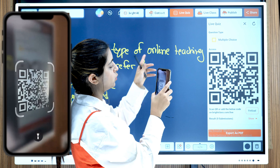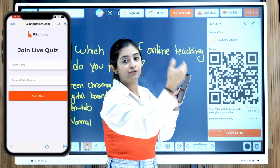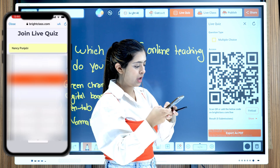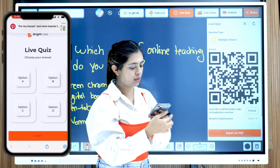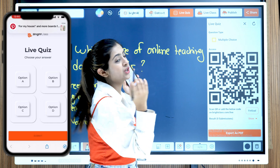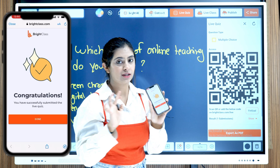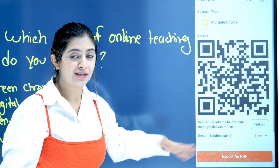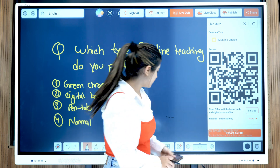Let me demonstrate — I am scanning the QR code displayed here. The live website has opened. I will enter my name, Nancy Punjabi, and my mobile number. I have received this question live on my mobile phone just through scanning. I will select an option, submit, and my response is done. Here you can see in the results we have one submission — one student scanned it and submitted the answer.